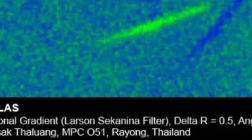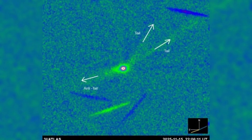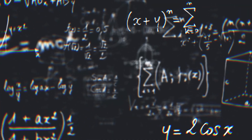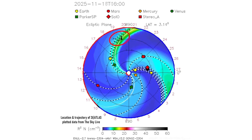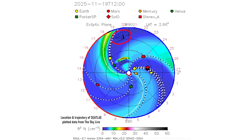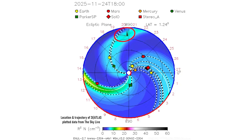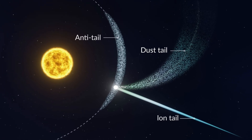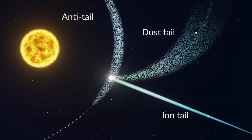What emerged after processing was startling. A single, sharply collimated jet extended directly toward the sun — a so-called anti-tail. In cometary physics, this is counterintuitive. Solar radiation pressure pushes dust away from the sun, and sublimation-driven jets usually emerge from sunlit regions and then curve anti-solar as particles are swept backward. A sunward-pointing jet can exist under certain geometric conditions, but it is usually faint, transient, and highly sensitive to viewing angle.